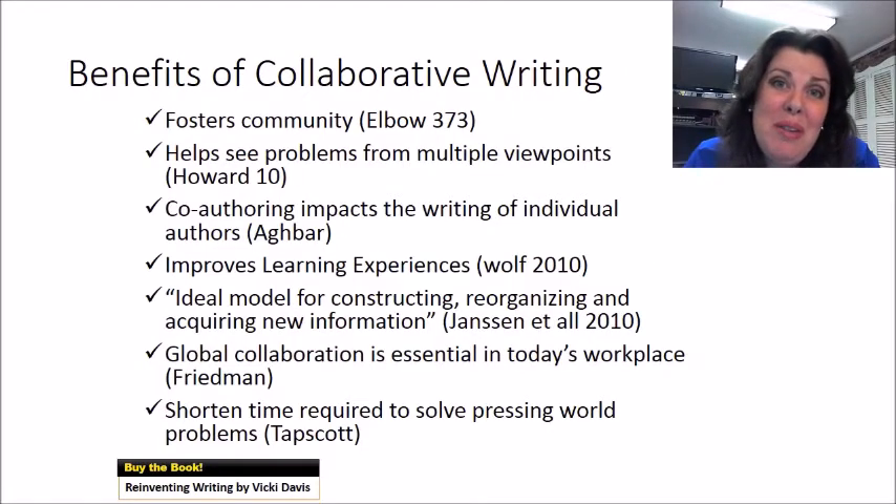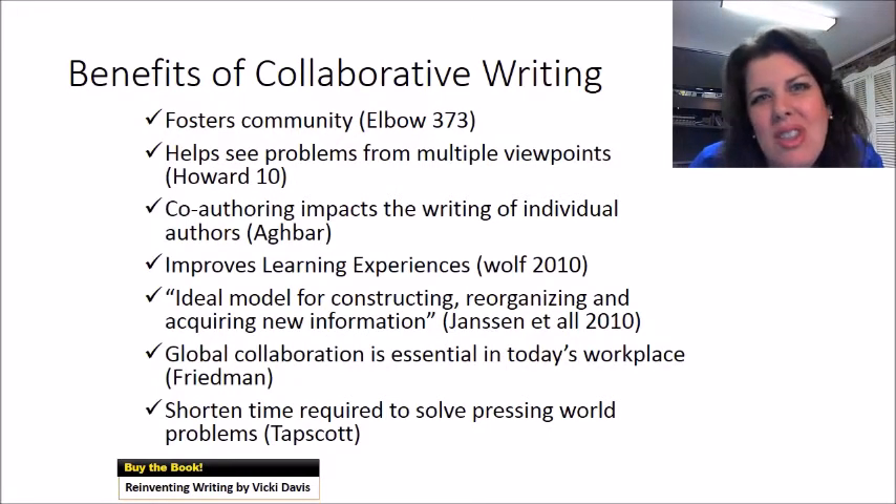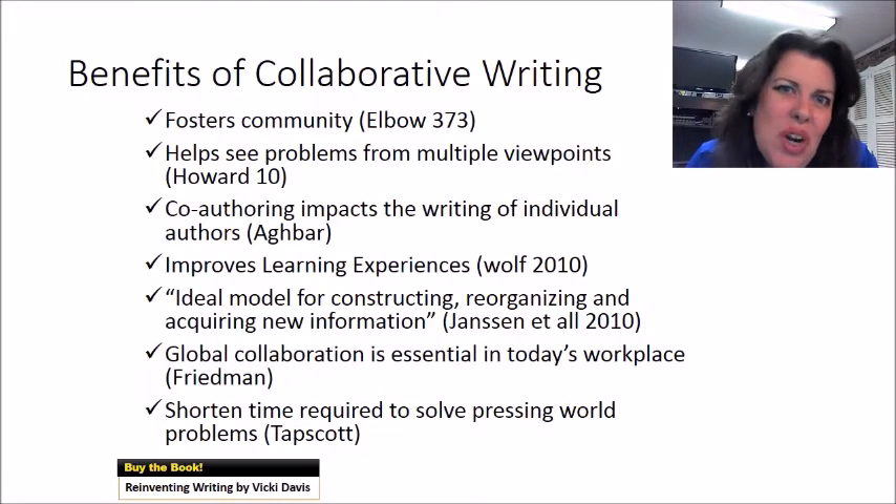There are so many benefits of collaborative writing. I'm really happy to include in the book a lot of research that will make you feel comfortable that helping students collaborate really does work. It helps them get more engaged with each other, with an audience, and creates feedback loops that don't require you, the teacher, to be the only one giving feedback.